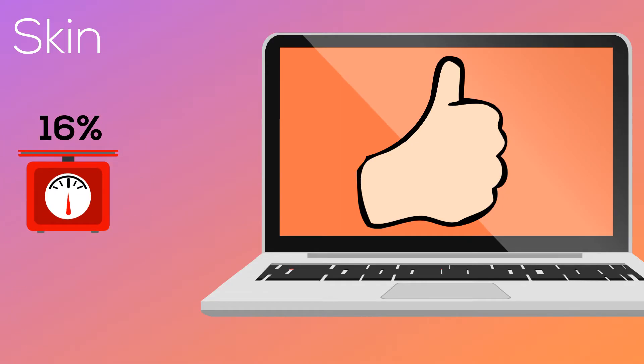In fact, it makes up 16% of your overall weight. But why is your skin important?